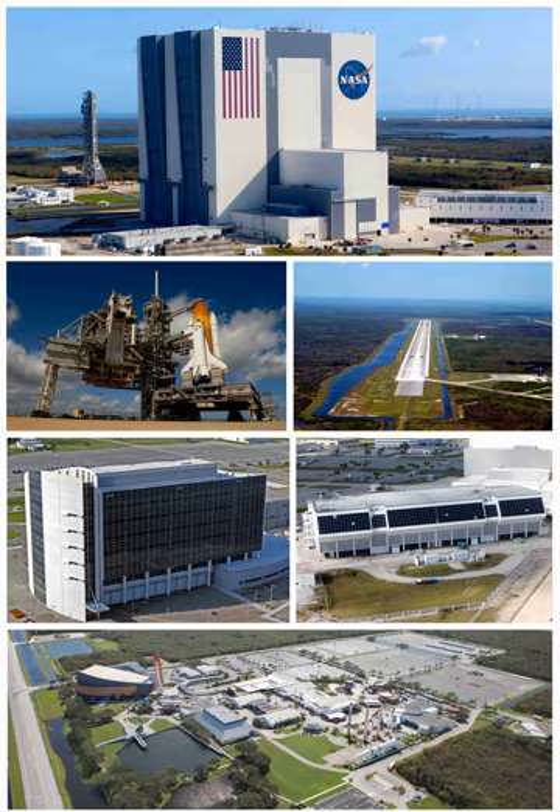The payload hazardous servicing facility contains a 70-by-110-foot (21-by-34-meters) service bay with a 50-short-ton (45,000 kilograms), 85-foot (26-meters) hook height. It also contains a 58-by-80-foot (18-by-24-meters) payload airlock. Its temperature is maintained at 70 degrees Fahrenheit (21 degrees Celsius).